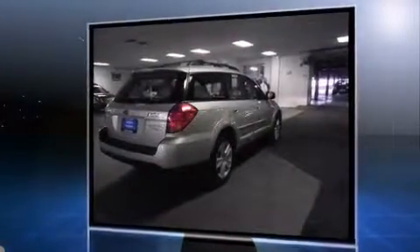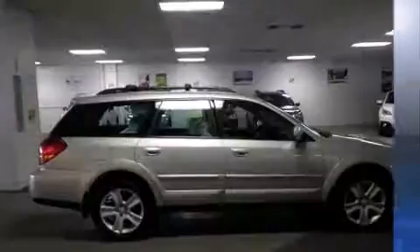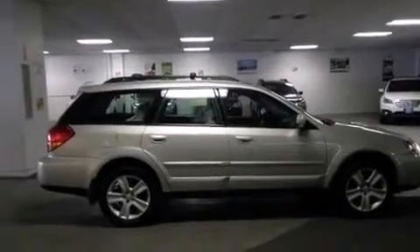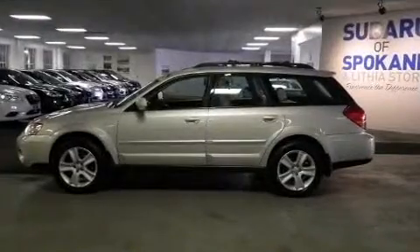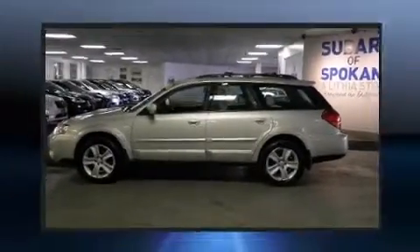Turbocharger technology provides forced air induction, enhancing performance while preserving fuel economy. Subaru prioritized practicality, efficiency, and style by including a tachometer.